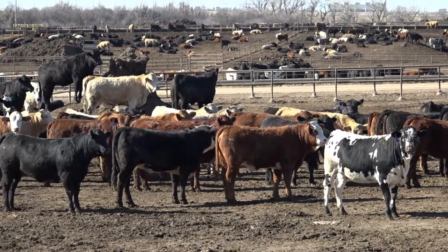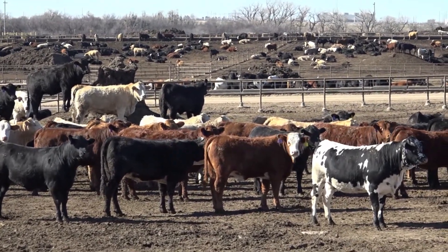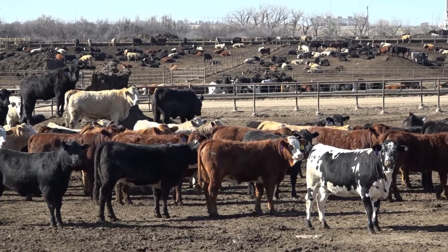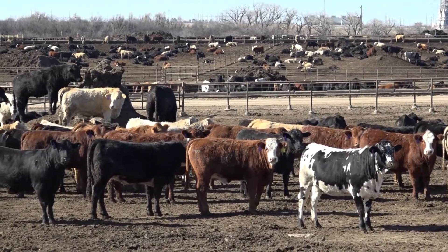Hi, I'm Dr. AJ Tarpoff, the Beef Extension Veterinarian for Kansas State University. Today I want to talk about health assessments with cattle — what we look for and why. It's critical that our animals get looked after every single day for a health check, and that health check is really trying to distinguish normal versus abnormal. Today we'll talk a little bit about some of these abnormalities.